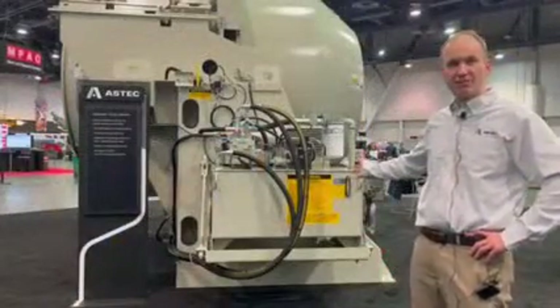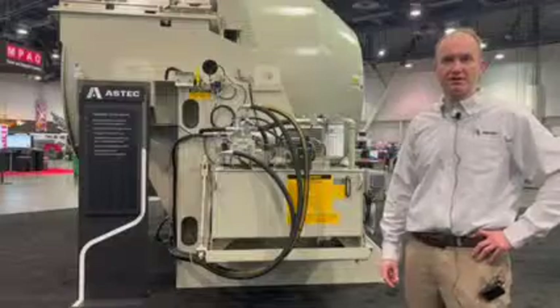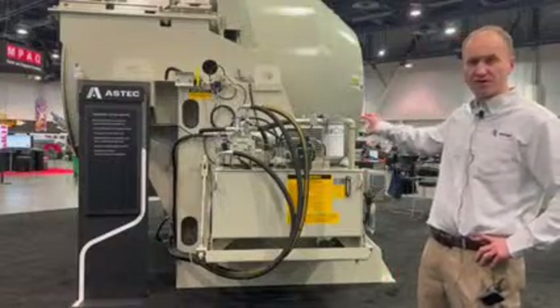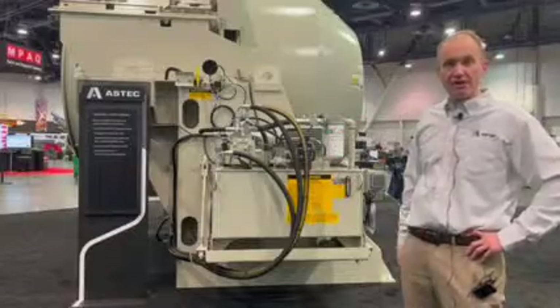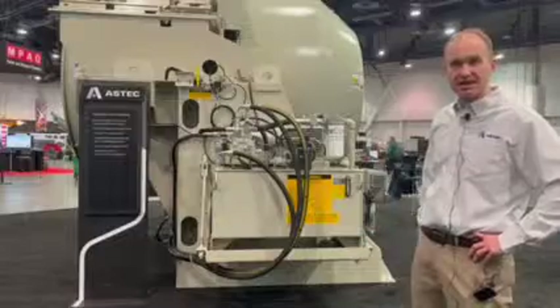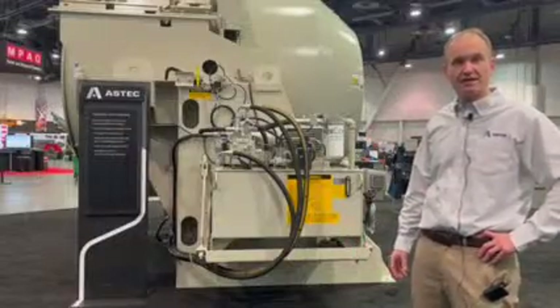Behind me here is our hydraulic pack that operates the mixer. It's a 30 horsepower pack with all components mounted above the tank for ease of access and maintenance. Typically our customers are placing these at the side of the mixer or down at grade for ease of access.